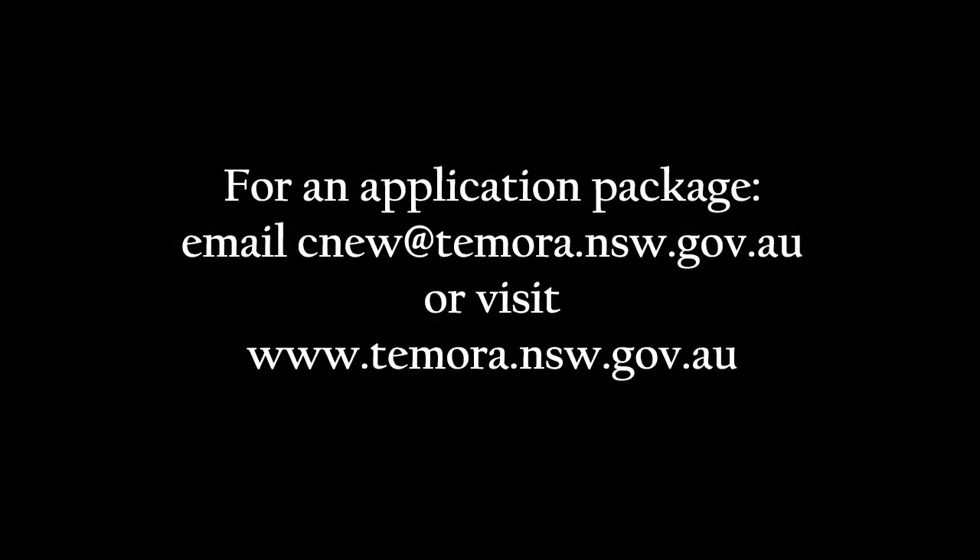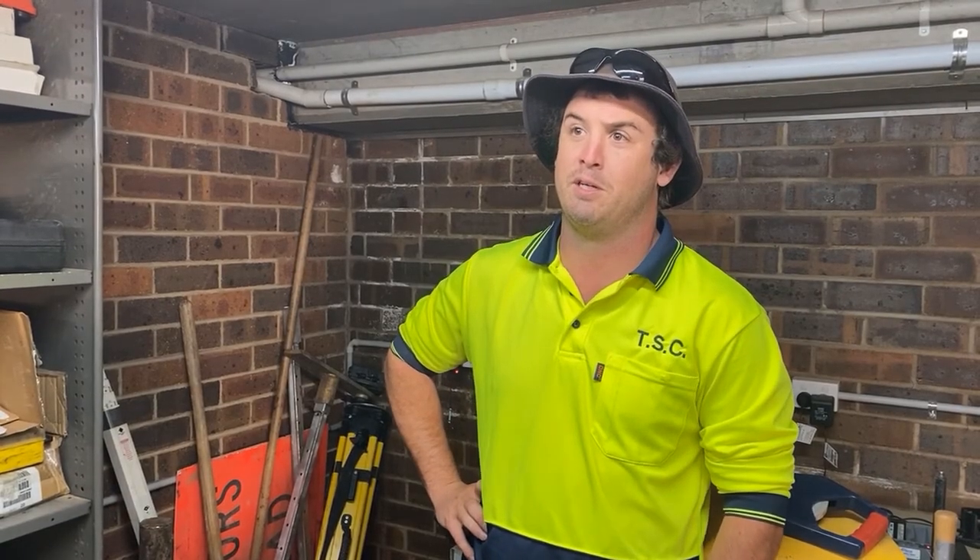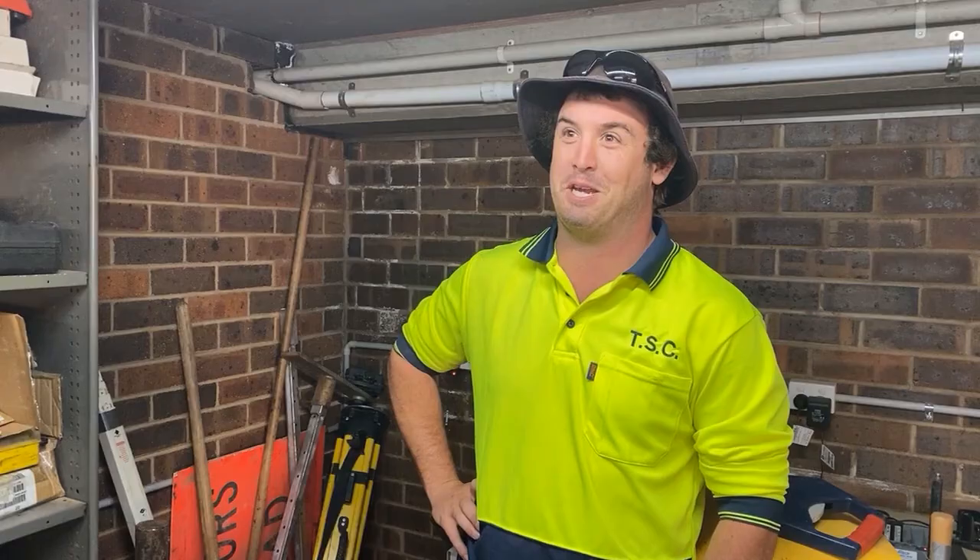How to apply is you contact the Engineering Department, Senior Engineering Technical Officer Alex Dahlenberg. It closes on the 17th of November. It'll all be on the council website.